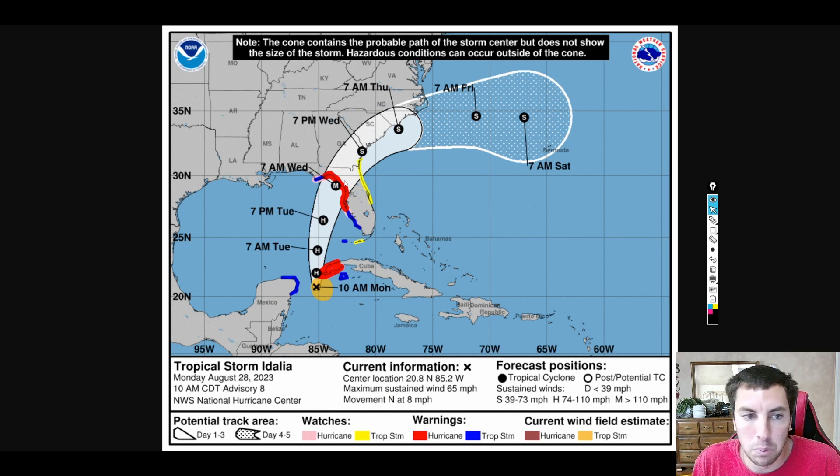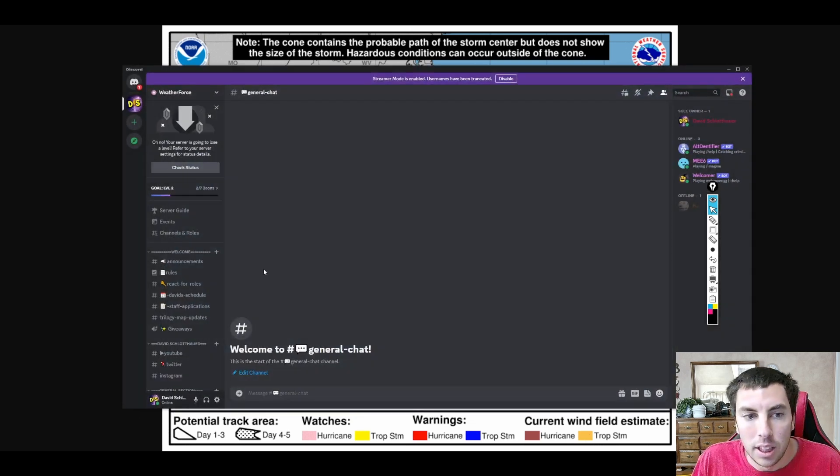I'm going to be up all night. We're going to track this together. Pat's Path is going to be here, Ethan B is going to help me, and we've got an actual certified meteorologist — Weather Nazario — who is also going to be helping out.